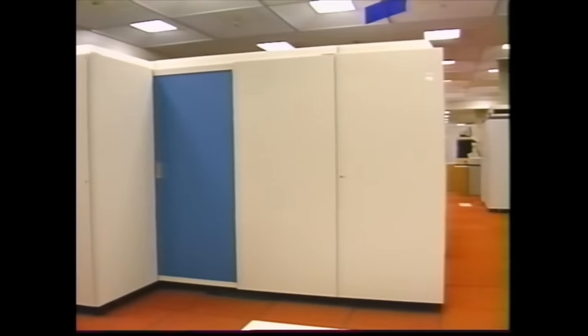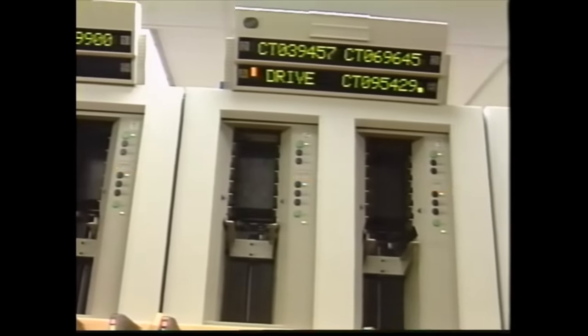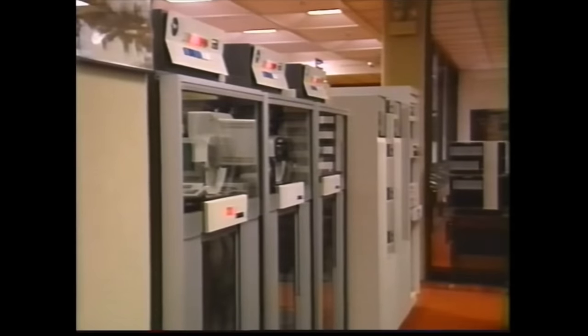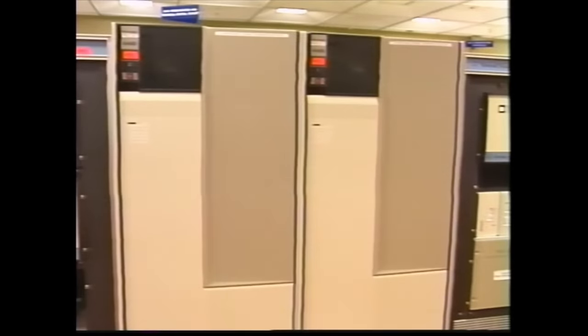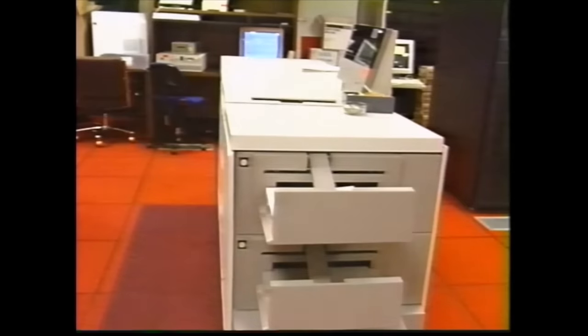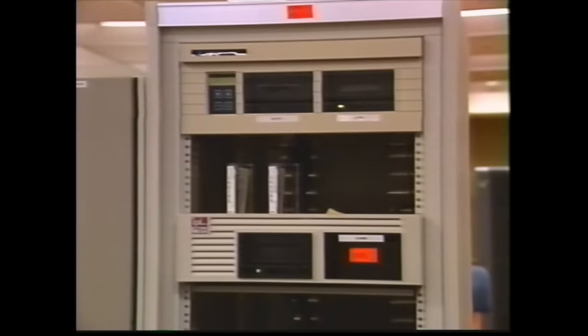The IBM 3090 controls the IBM 3490 tape cartridge system, the IBM 3380 disk farm, the IBM 3420 tape drives, the StorageTek 4480 cartridge system, the StorageTek 4400 automatic cartridge system, two Xerox 4050 laser printers, and eight millimeter video cassette drives.